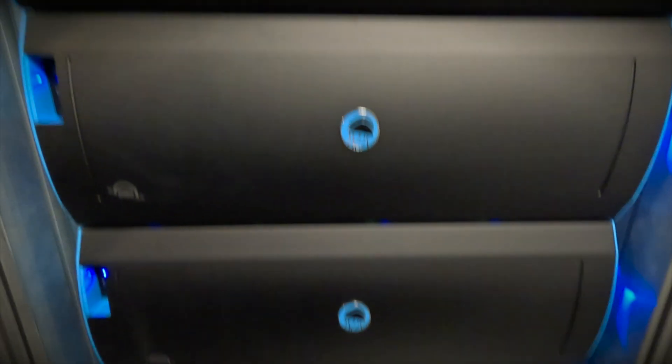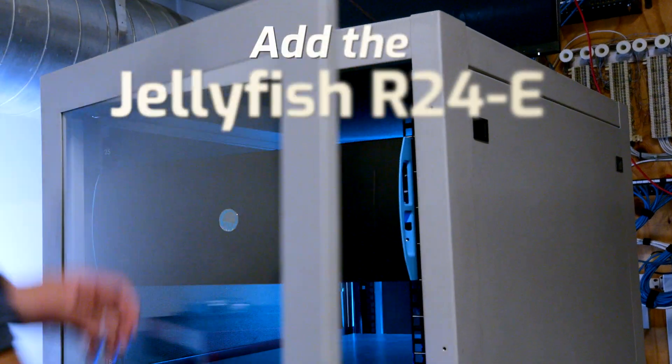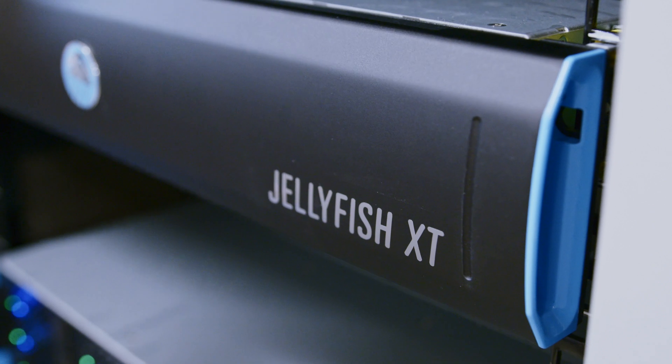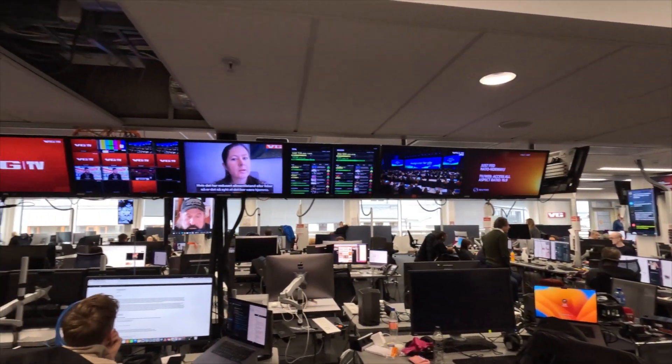Jellyfish is built to accommodate your need to grow, no matter what it looks like. So if you don't need to scale performance but you do need to scale capacity, you can add an R24E — a 24-bay HDD unit — which will integrate seamlessly with your XTE. All of this makes your Jellyfish XTE system capable of supporting growing teams and working on high-end workflows.